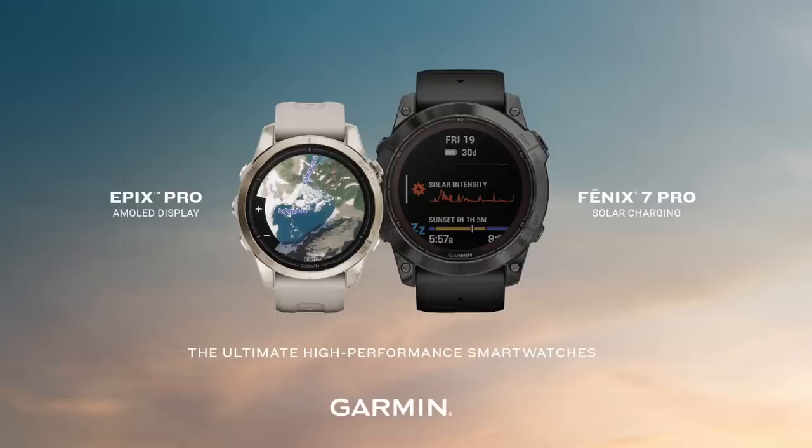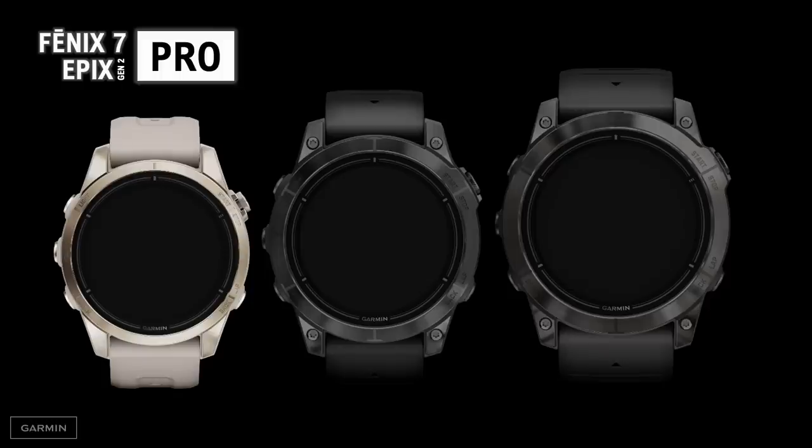Last year, along with the Fenix 7 family, we introduced Epix. It offered a watch that was everything customers love about a Fenix, but now with a bright, emissive display. Today, we're expanding both the Fenix and Epix lines with Pro Editions. Both brands are now offered in three sizes. They have new technologies, new features, crazy battery life, and yet again set a new standard for the ultimate sports and adventure watch on the planet. For those who want the bright emissive display, we have Epix. For those who want incredible battery life and solar charging, we have Fenix.